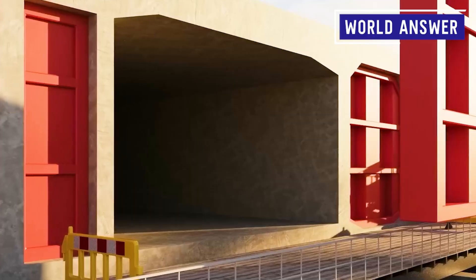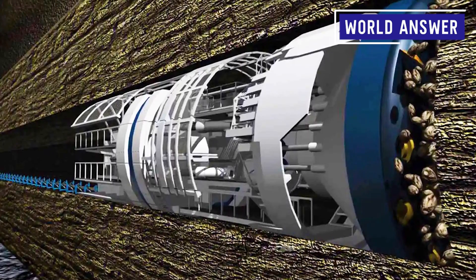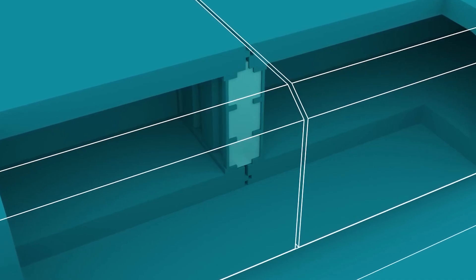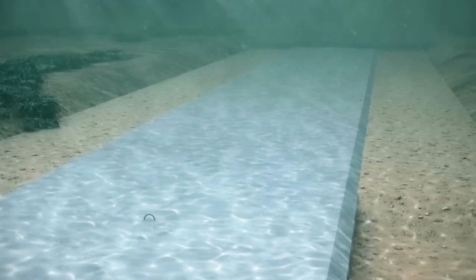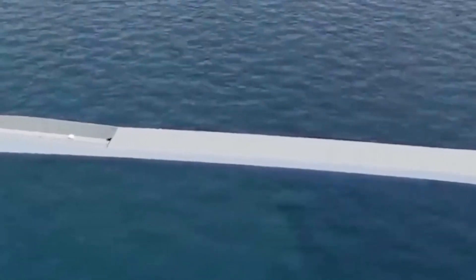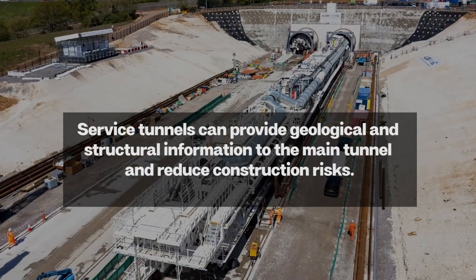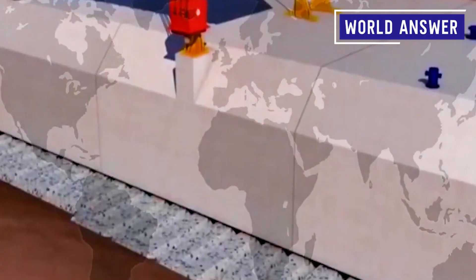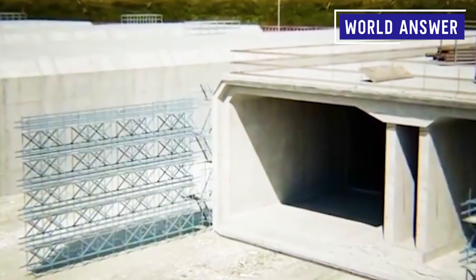As the depth of the tunnel continues to increase, the engineering team faces another challenge: if an accident occurs inside the tunnel, can the rescue team arrive in time? To address this, the engineering team cleverly designed service tunnels alongside the main tunnel excavation. Because the service tunnel's excavation section is relatively small, it is excavated faster and serves as a test object for the main tunnel, providing geological and structural information and reducing construction risks. In an emergency, the rescue team can quickly enter through the service tunnel and reach the accident scene via lateral passages to implement effective rescue.